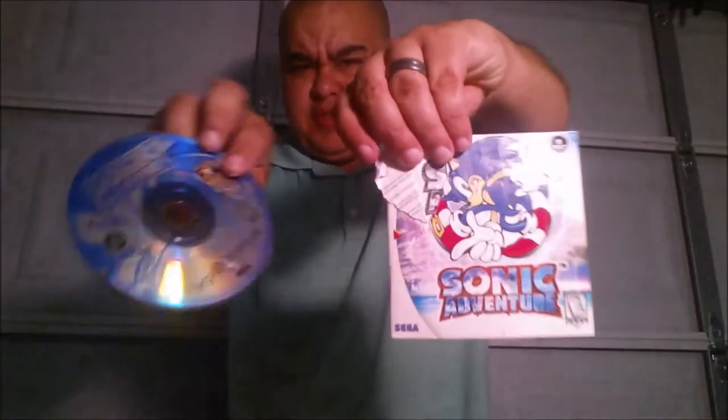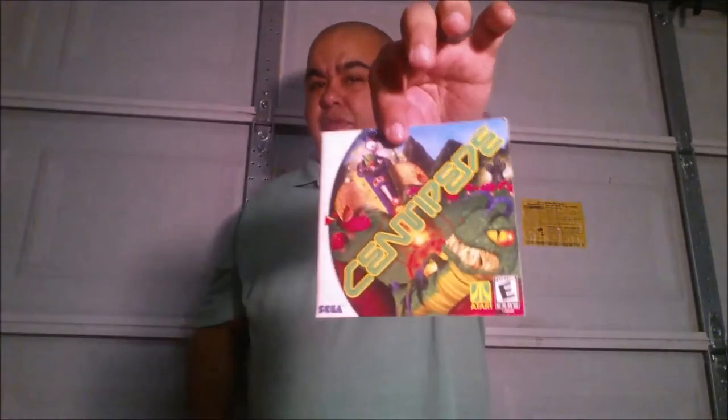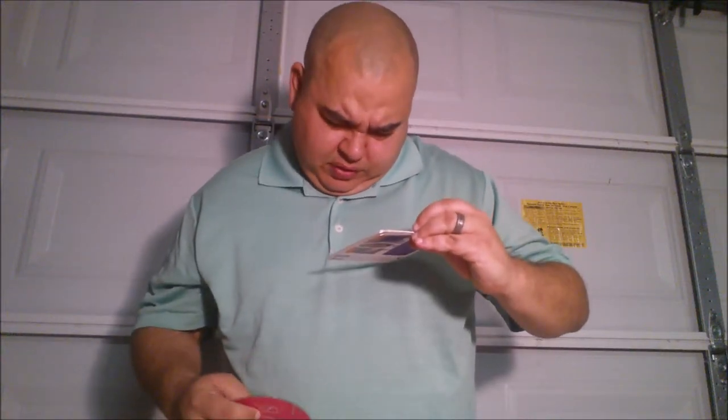Chicken Run, Toy Commander, Sonic Adventure - this one has a torn piece but it's still together. Centipede came with no game but I got the instruction manual. And another cool find: Super Magnetic Neo. So those are cool to have - picked all those up for five bucks.